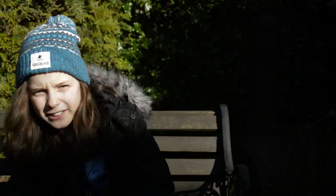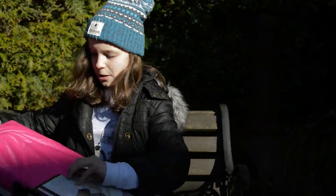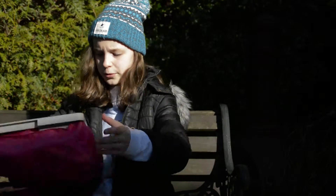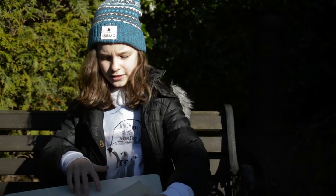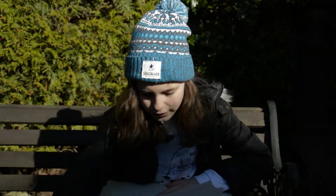I'm now going to unpack this and set it all up. So it's basically a pink cushion with a surface on top. There's a little hole for putting your nail varnishes in, and it sits perfectly on your lap.